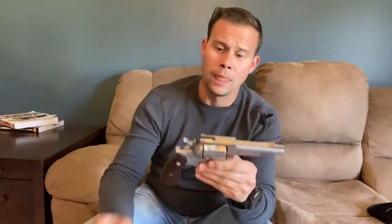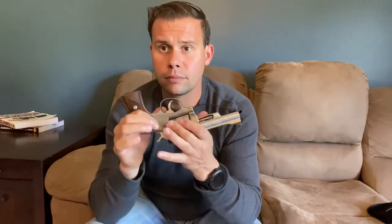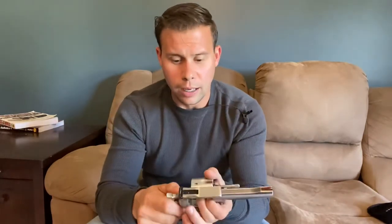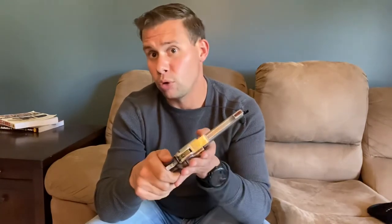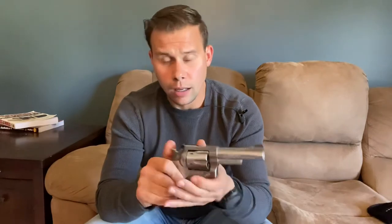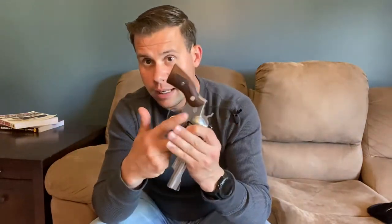We have a swing-out cylinder with a free-float ejector. This revolver is chambered in .357 Magnum, which means it'll also shoot .38 Special and can hold six rounds. We have a push-button type cylinder release — if you're used to running Smith & Wesson revolvers you push forward on those, as opposed to pulling back on Colts, so this is very natural to transition between Smith & Wessons and Rugers. The cylinder rotates counterclockwise, which is important to know if you're ever putting less than six rounds in.